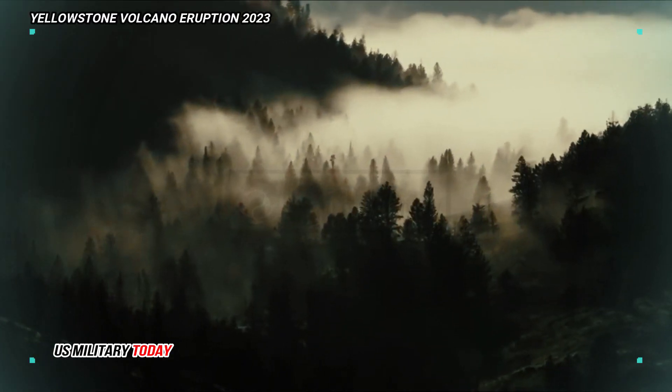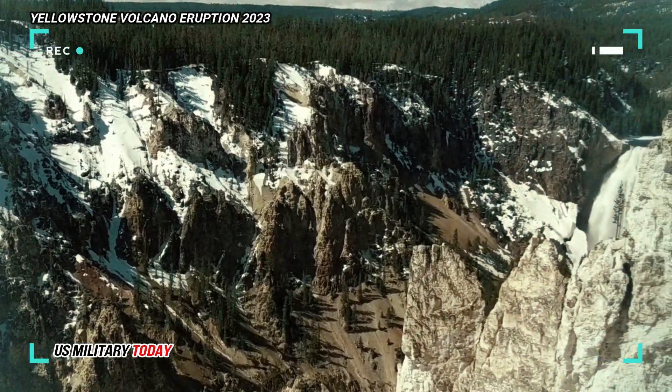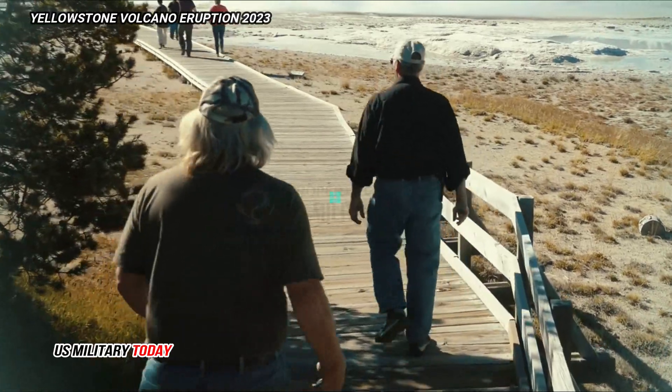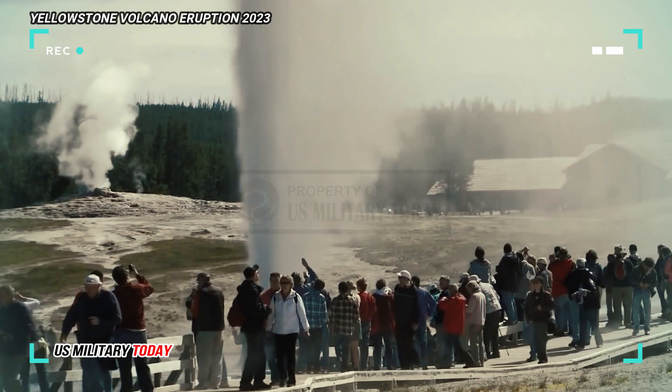But before you start prepping for the end of the world as we know it, the consensus is there are many thousands of years left before the supervolcano will erupt again. Some have suggested the increased amount of melt means an eruption is much closer than previously thought.